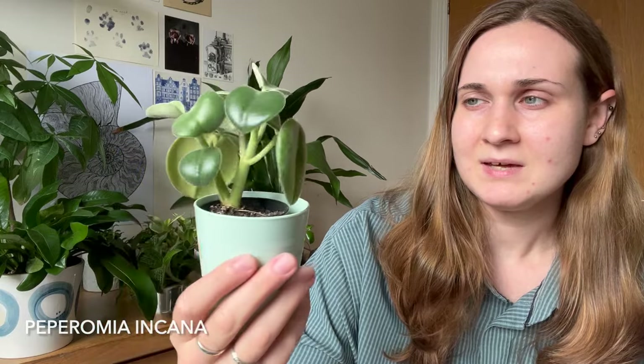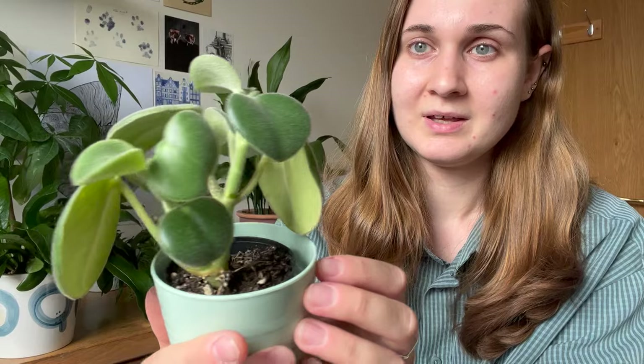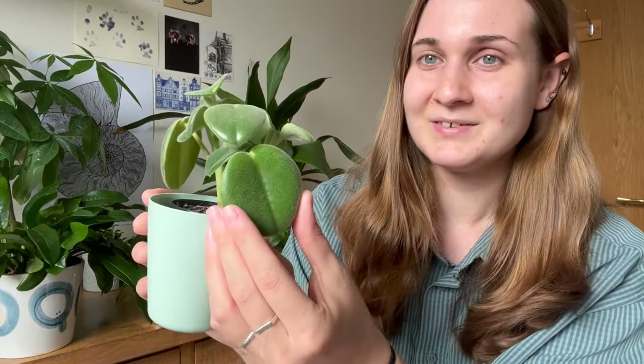Hey guys, my name is Amy and today I wanted to talk about my favourite plants this month. The first one I want to talk about is my Peperomia incana. I've had this for a few months now and it started as only three leaves. It's pushed out tons of new growth recently, and I had a comment saying that once it gets started it grows like a weed, which I'm so excited for because I love this plant so much.